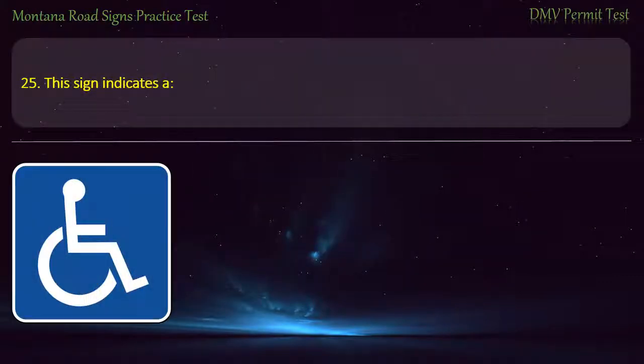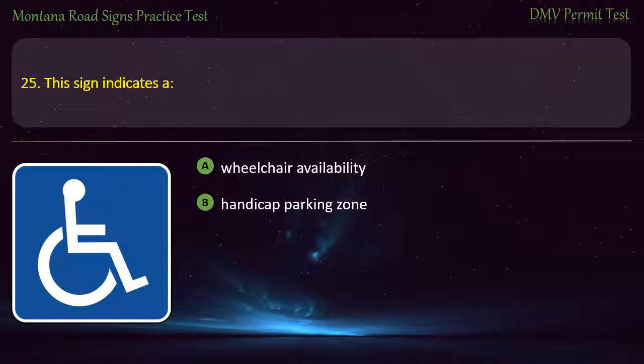Question 25. This sign indicates: A) Wheelchair availability. B) Handicap parking zone. C) Pedestrian crosswalk. D) Hospital zone. Answer: Handicap parking zone.